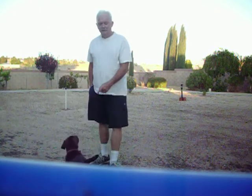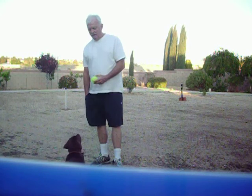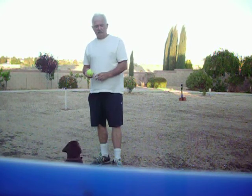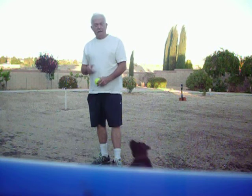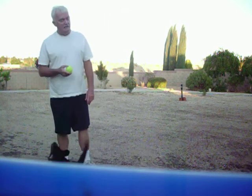Hi, you guys, YouTubers. I got Molly here. She's going to be 12 weeks old this coming weekend. She's not quite 12 weeks old yet. She weighs 28 pounds. And I'm going to show you she's got this retrieving thing down.